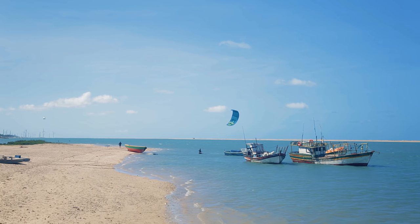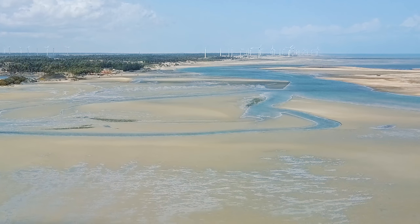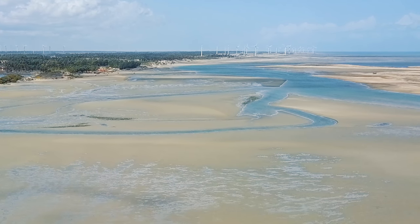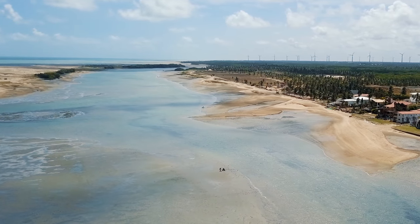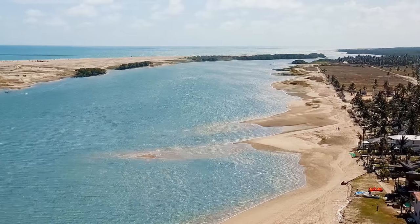That rocky area is dry at low tide, so it's a place where many lessons are given. Further downwind, if you go quite a bit further — by car preferably — is an area where you can kite regardless of the tide. And the last area is all the way upwind, where you can also kite regardless of the tide, though the water is surrounded by trees there, so you'd better be careful.